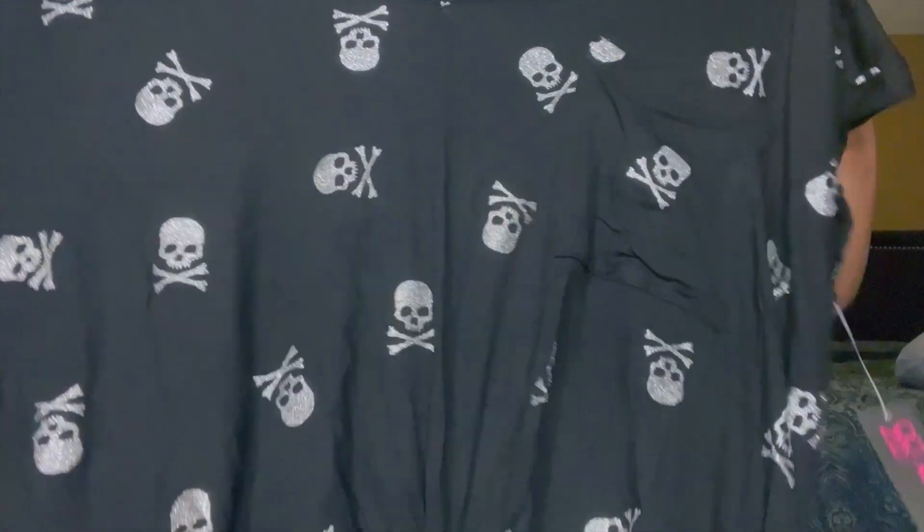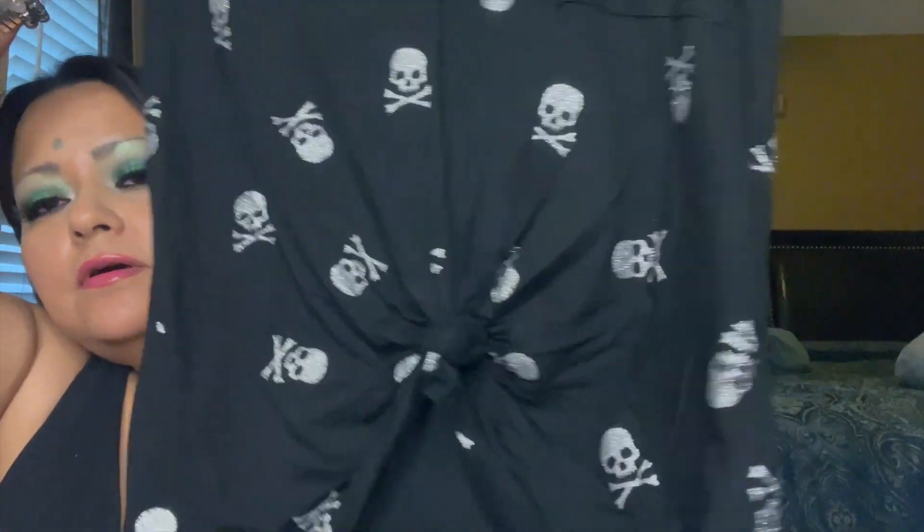I found this at Walmart and it was too cute to pass up. I love glitter and I love skulls — two favorite things! This one was $8.98 from the No Boundaries brand. I tried it on and it fits really well — it has a little tied-up area up top. It is just too cute — I had to get it.